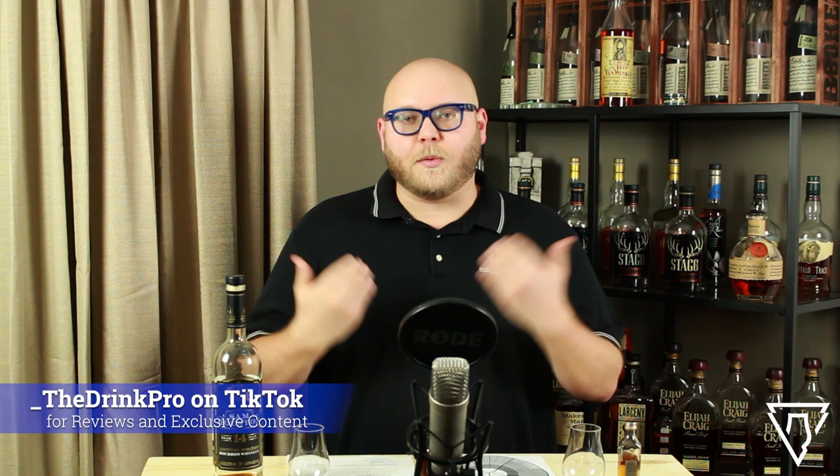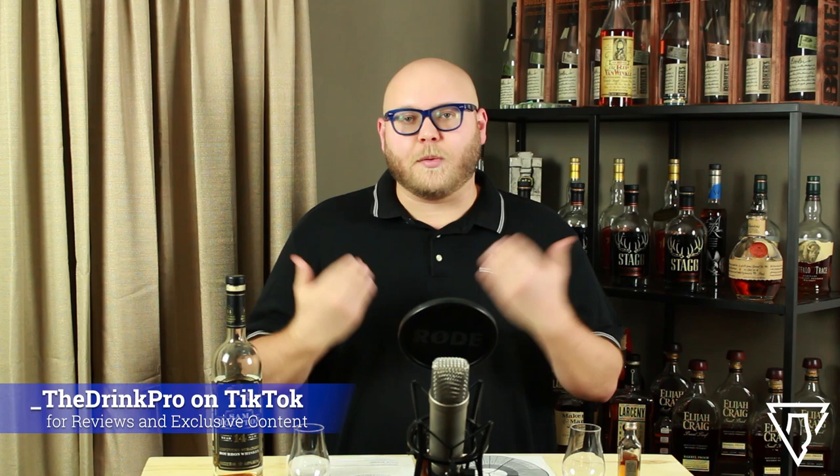As always, I like to start by thanking my fans, thanking all the people that watch this show, and please continue watching. Like, subscribe, share with your friends. Any way you can support the channel is amazingly helpful — it's the reason I can keep doing this.